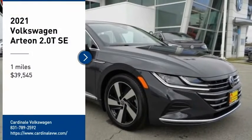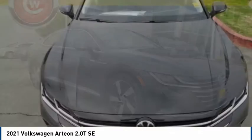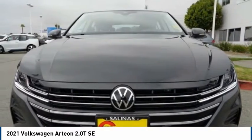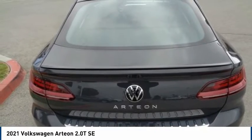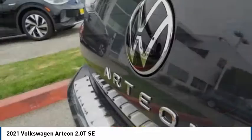Come test drive the 2021 Arteon. The Volkswagen Arteon offers plenty of convenience and functionality by utilizing four doors and a hatchback. A comfortable ride, plenty of high quality finishes, and the overall utility of this vehicle makes it one you'll want to take a look at.